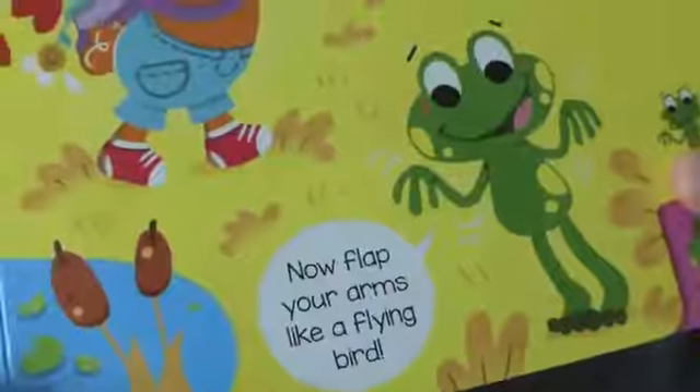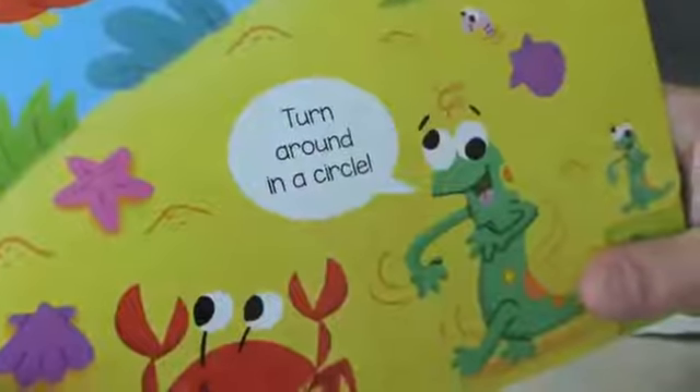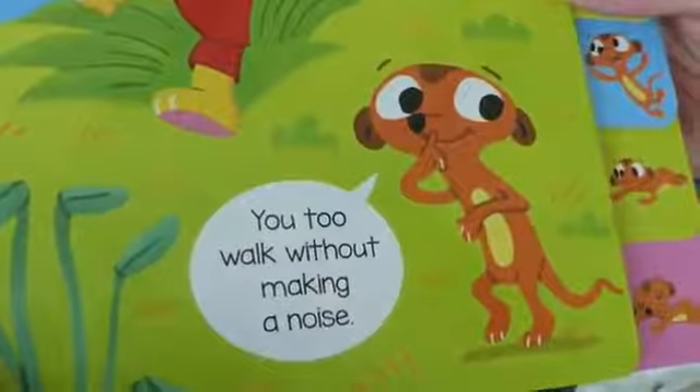Just follow me. Now flap your arms like a flying bird. Turn around in a circle. You two walk without making a noise.